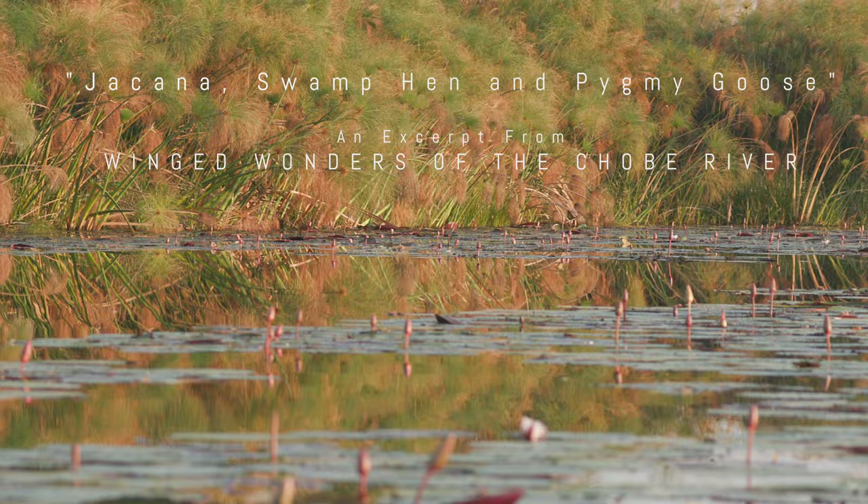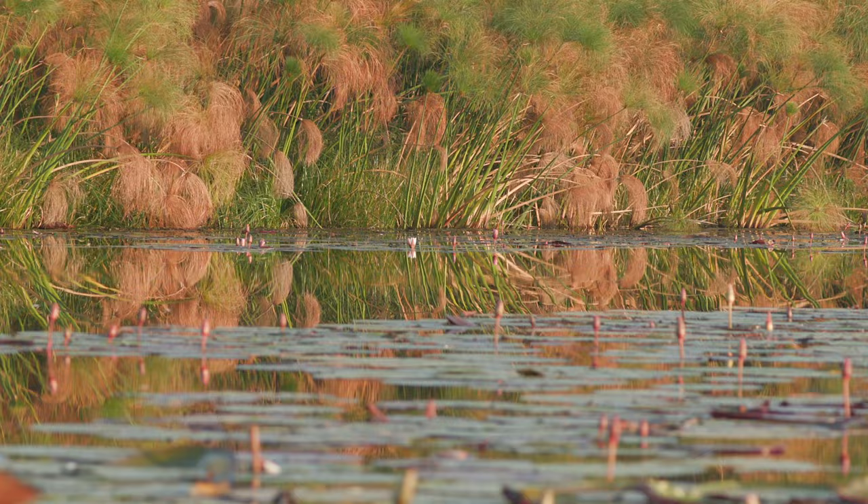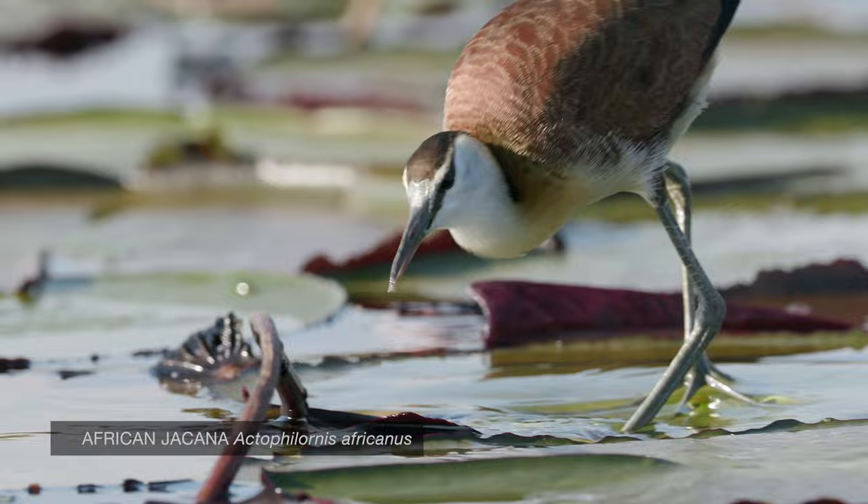This next part of the Chobe is in a hidden lagoon of sorts. Although it's still part of Chobe's meandering waterways, this part of the river is lined by papyrus, marshes, and lily pads.